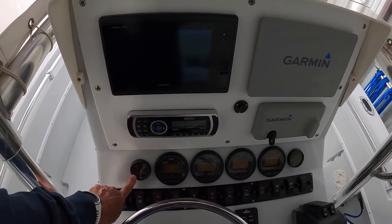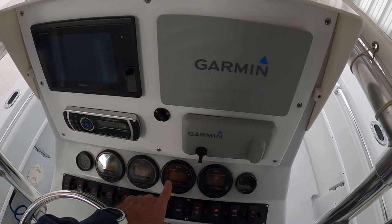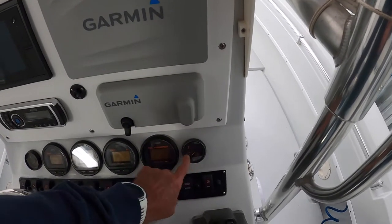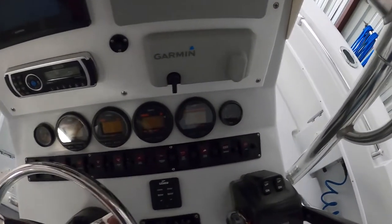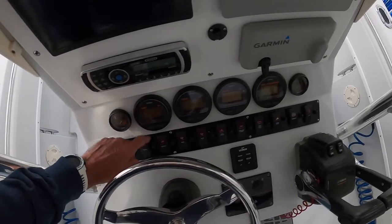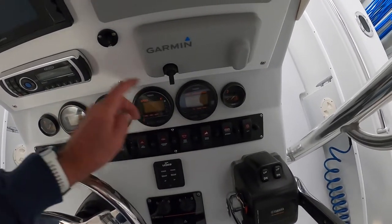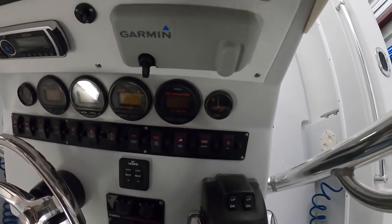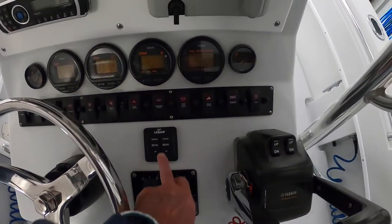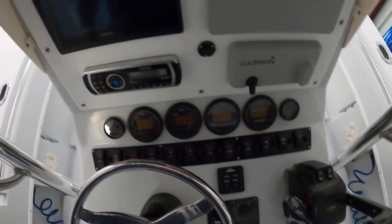We have gauges for the port motor temperature, tachometer, battery monitoring, and fuel burn management. Then the starboard motor temperature gauge. The switch panel controls nav lights, underwater lights, live wells, bait wells, two bilge pump switches, salt water wash down, spreader lights, overhead lights, fresh water wash down, the audio system, and an accessory switch.